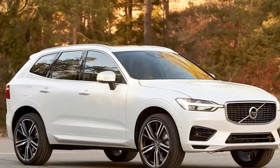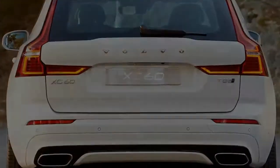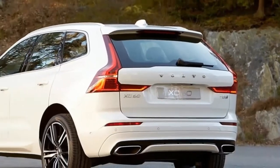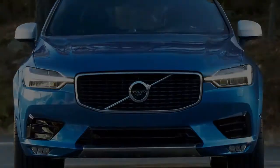The XC60 does not undergo as traumatic a redo as the larger XC90, but the smaller crossover is a key product. The current model has stood the test of time — it was Volvo's best-selling vehicle in the US in February, despite its age.